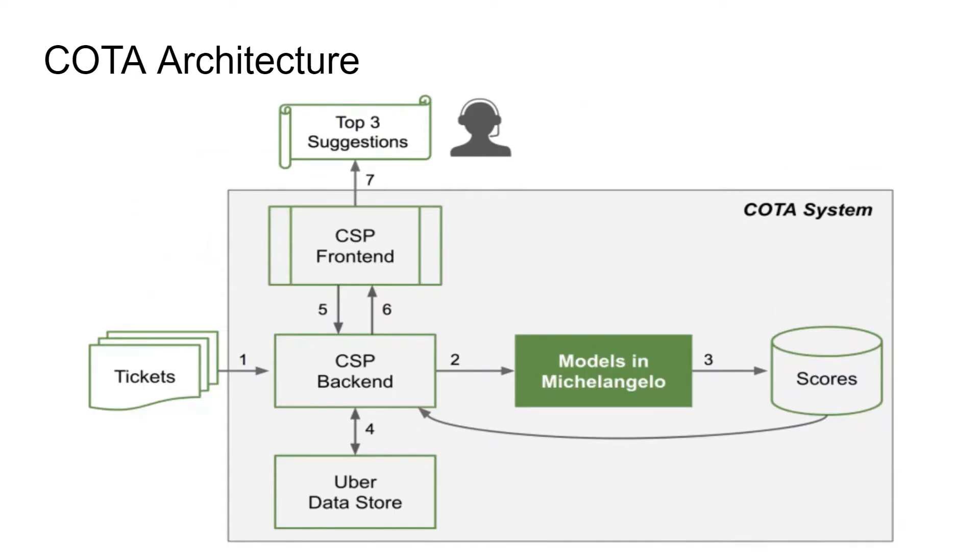Let's take a look at the COTA architecture. There are seven main steps. First, once a new ticket enters the customer support platform known as CSP, the backend service collects all relevant features of the ticket. Second, the backend service then sends these features to the machine learning model in Michelangelo. Third, the model predicts scores for each possible solution. Fourth, the backend service receives the predictions and scores and saves them to a schema-less data store. Fifth, once an agent opens a given ticket, the front-end service triggers the backend service to check if there are any updates to the ticket. If there are no updates, the backend service will retrieve the saved predictions. If there are any updates, it will fetch the updated features and go through steps two to four again.